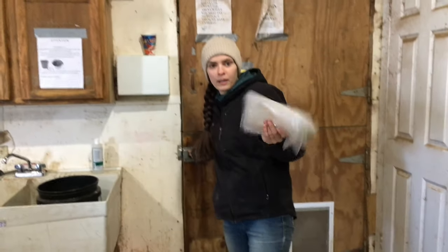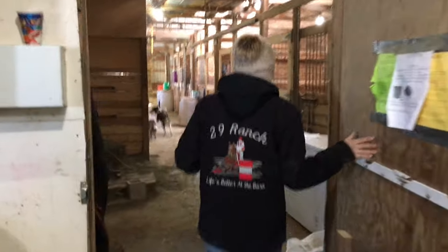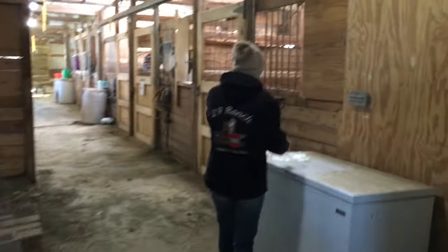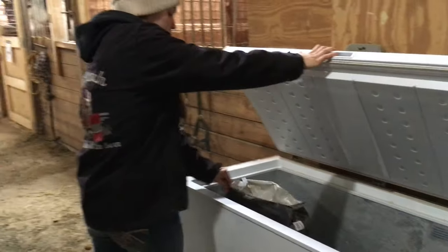Now that I have fed my horses their grain, I go and I feed all the other horses that I have to feed. And I just stick these bags in my little bag in here.